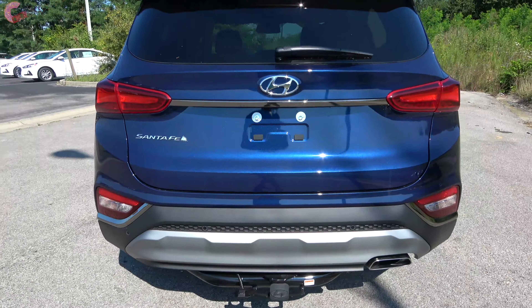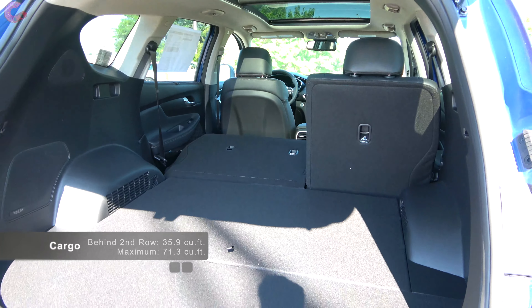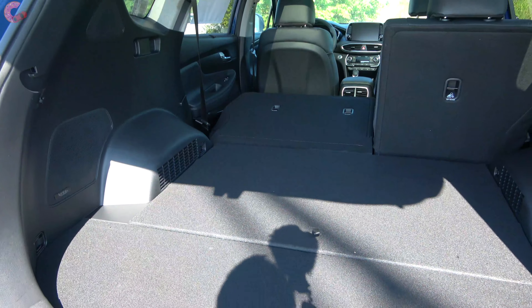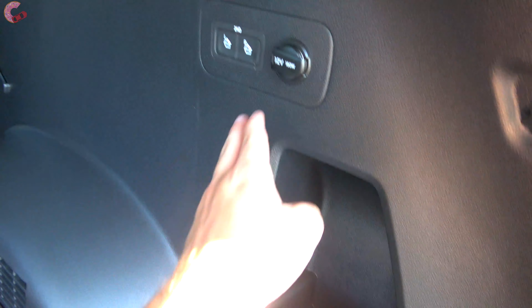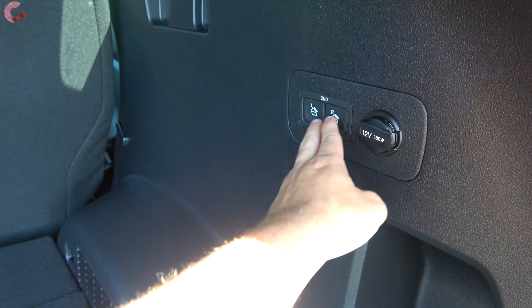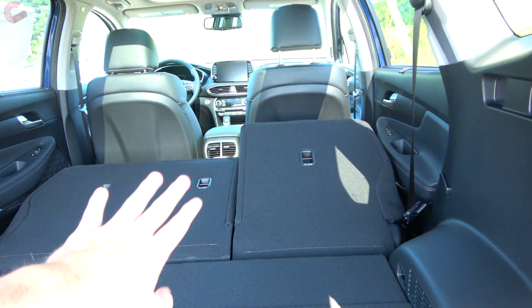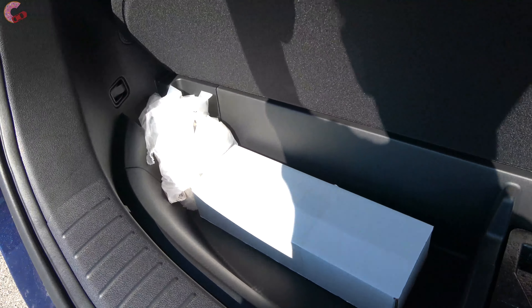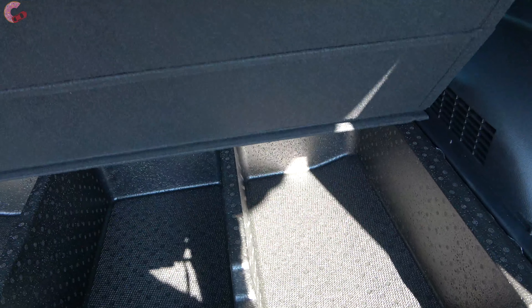Inside the trunk of the Santa Fe, you will be pleasantly surprised with the amount of space — 36 cubic feet behind the second row seats, expanding to 71 cubic feet when you fold them, right in line with the Murano and the Ford Edge. Hyundai finishes it very nicely with a carpeted floorboard throughout, a little storage cubby on the side, a 12-volt power outlet, and buttons to electrically fold the second row at the touch of a button. Underneath the floor there is plenty of additional storage with multiple very deep compartments — approximately 10 inches deep — and there are three of them, so you can fit a lot under the floor of the Santa Fe.